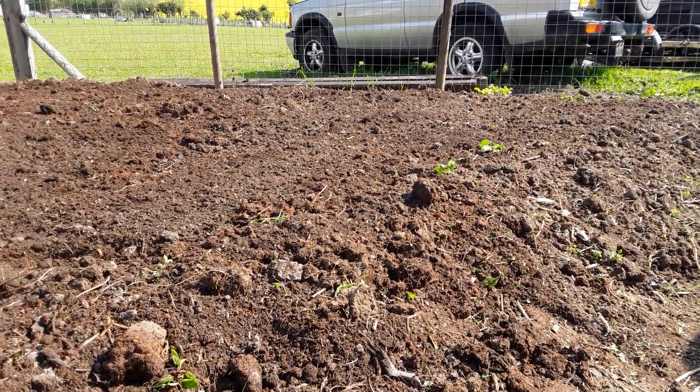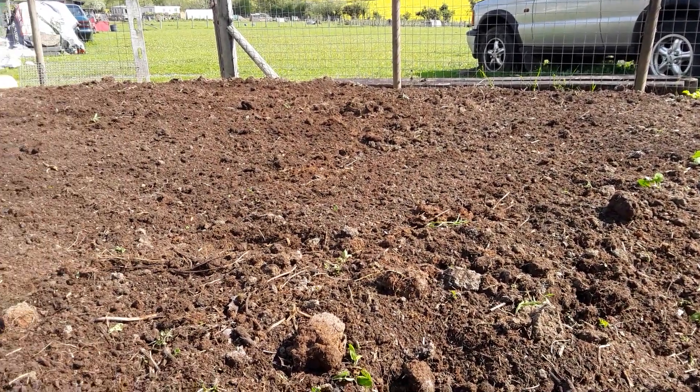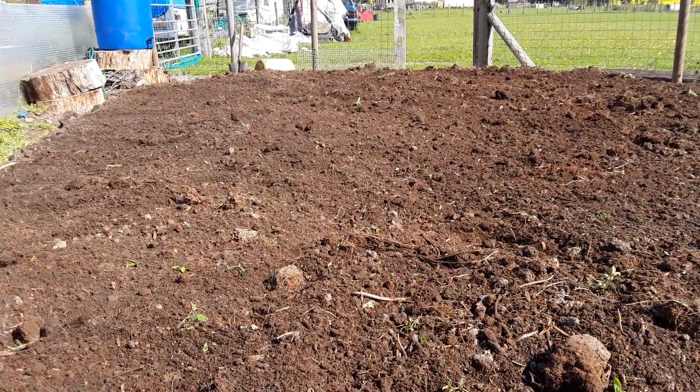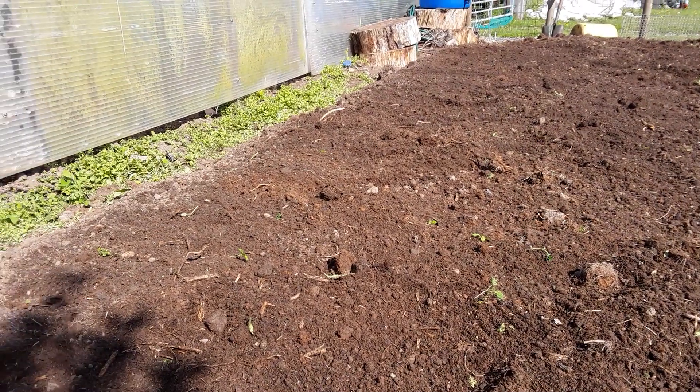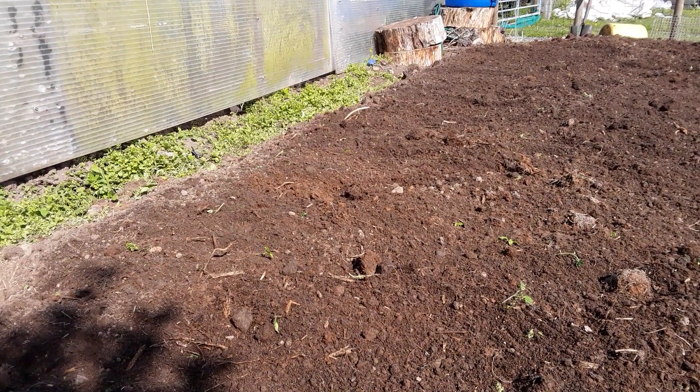Well, I've left one or two poppies that I've found. And I think I've put my size 10s on one of them. Never mind.